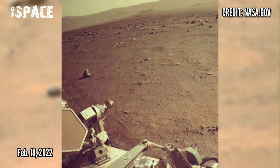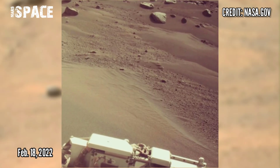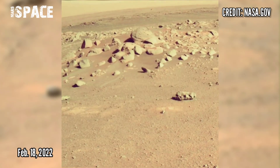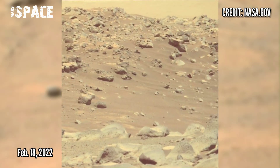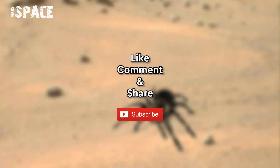Happy first anniversary of NASA's Mars Perseverance rover — marking its first year hunting for past life on Mars. Photos captured on 18th February 2022. If you like it, hit thumbs up and don't forget to share with your friends. Stay connected with us. Thanks for watching.